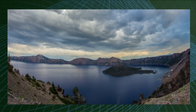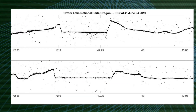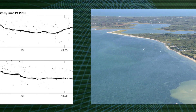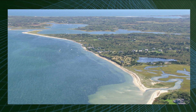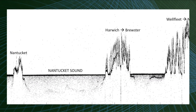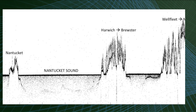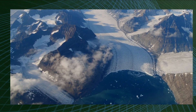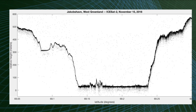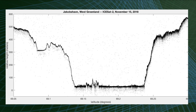We had a great pass over Crater Lake where we could see the walls of the former volcano as well as the lake down in the middle. We had a great pass over the holidays at Nantucket off the coast of Massachusetts where we could see Cape Cod Bay and out to Nantucket Island. And the Jakobshavn Glacier in Greenland — one of the fastest flowing glaciers in Greenland and a focus of study for NASA and others for the last several decades.